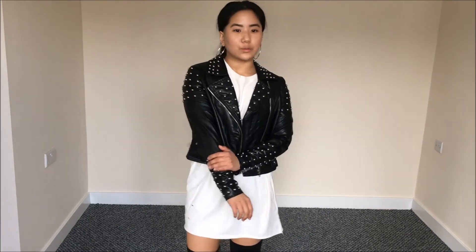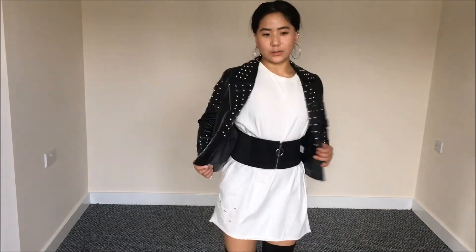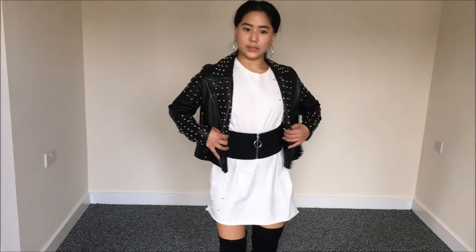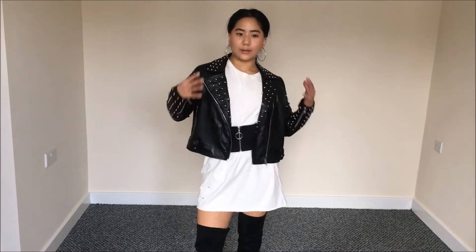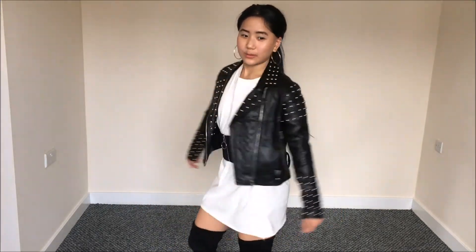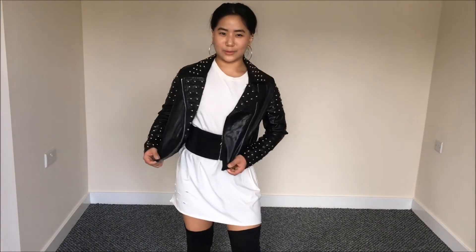Overall the jacket looks good — the material isn't the best but if you're going for the look then keep it. It also comes with a buckle belt but I didn't like the belt with it, so I just took it off. This jacket kind of gives me that bad vibe, that's why I wanted to purchase it — I wanted to create a 'bad bitch' look, and this is the perfect jacket for that. So I'm not going to return anything.